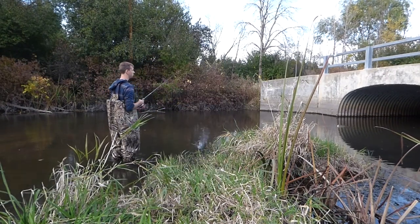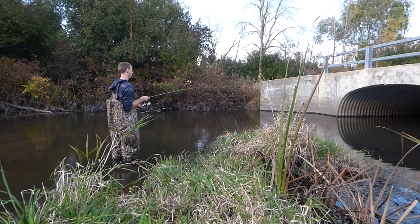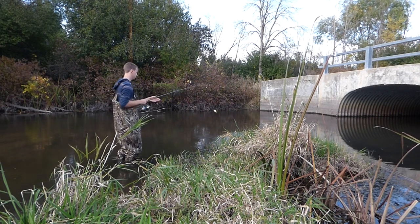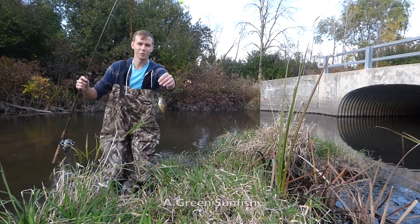After many more casts, I was elated to finally find the species we were looking for. There's one — yes! Finally — a green sunfish!